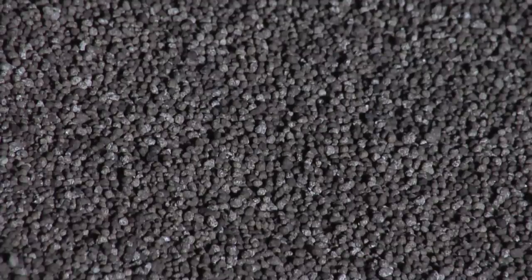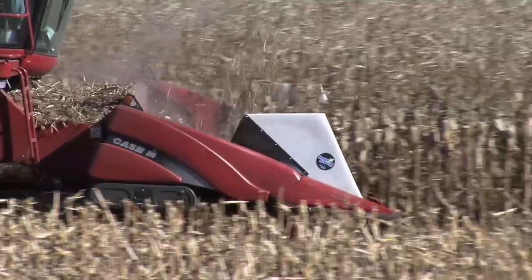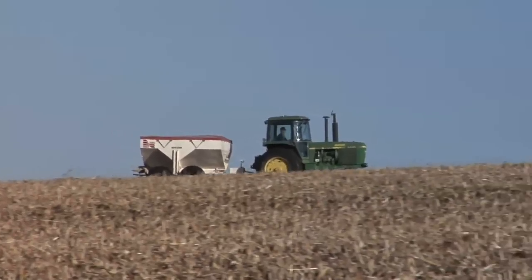So what we look at for our farm: first, can we justify using the product at all? Can we get an economic gain in terms of yield — can we get more yield gain than it costs to put on the fertilizer? And next, what's the cheapest way we can get this fertilizer on and the most efficient way for our crop to take it in?